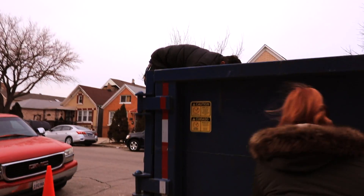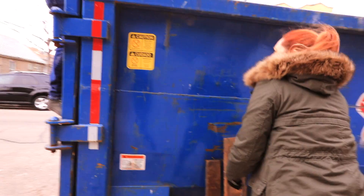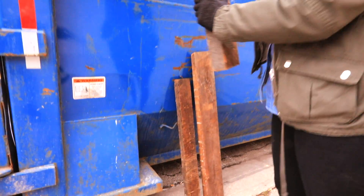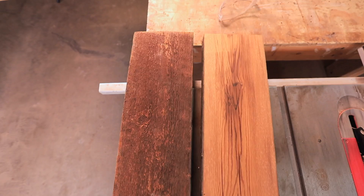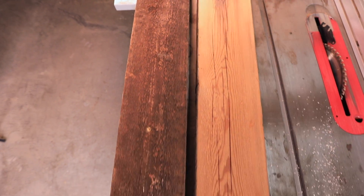Most of the wood that we find is from dumpsters or old buildings — the framing material that was used 100 years ago. I think why we like it so much is it tells a story: every nail hole, every knot hole. It's just cool. It's got character, it's got a story, it's just unique.